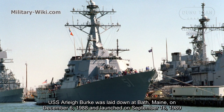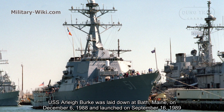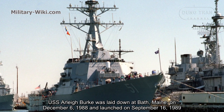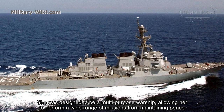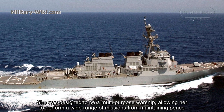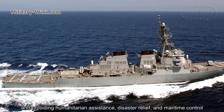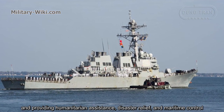USS Arleigh Burke was laid down at Bath, Maine on December 6, 1988, and launched on September 16, 1989. She was designed to be a multi-purpose warship, capable of performing a variety of missions — from maintaining peace and providing humanitarian assistance, to disaster relief and maritime control.